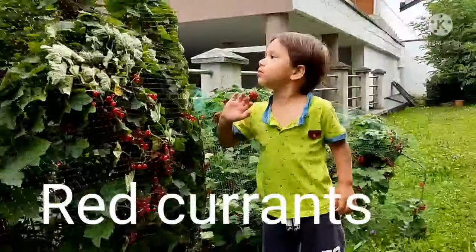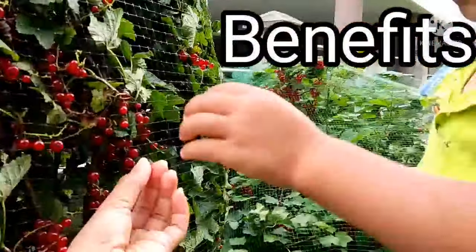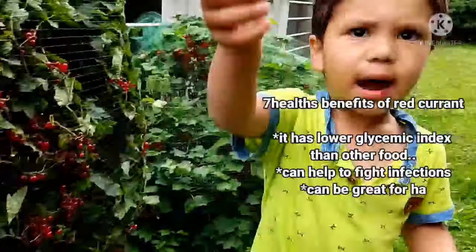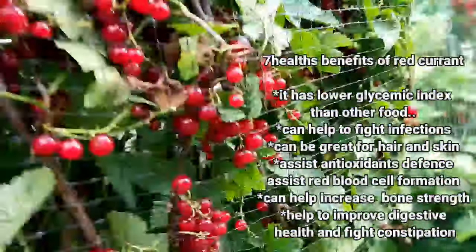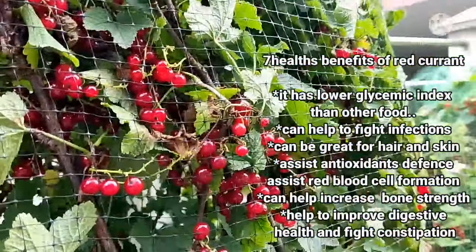These roots are currants — or red currants. The benefits of these currants: 7 health benefits of red currants. It has a lower glycemic index than other food.